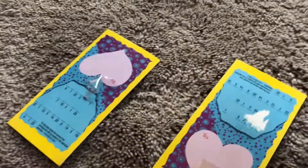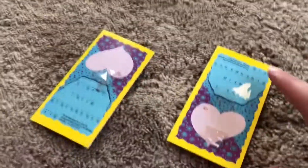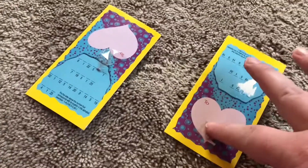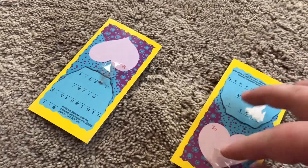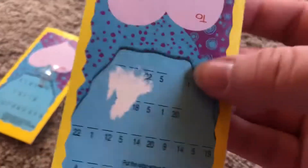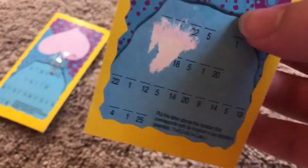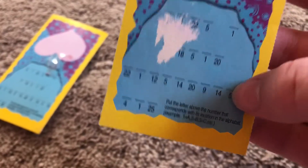Hey guys, Marie here. Today I'm going to be doing a short review on these CatDog valentines. They came from a set of Nickelodeon valentines. On the back there is a code thing — like that would be a two, would be B — and I don't remember what the code or the message was.